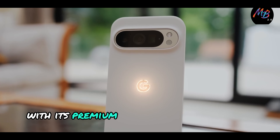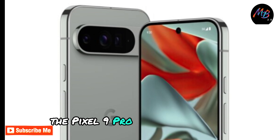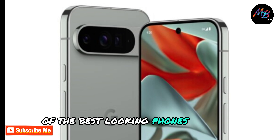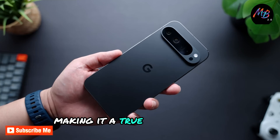With its premium materials and beautiful design, especially in the porcelain colour, the Pixel 9 Pro stands out as one of the best-looking phones this year. The build quality feels top-notch, making it a true flagship device.